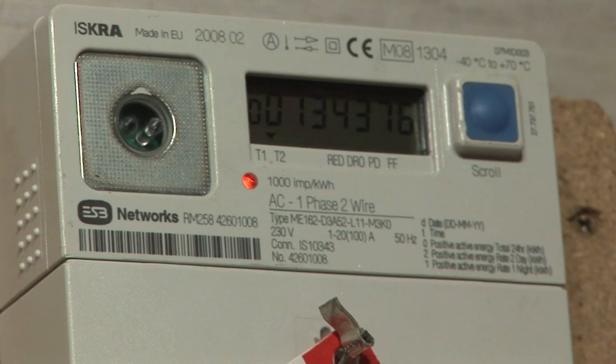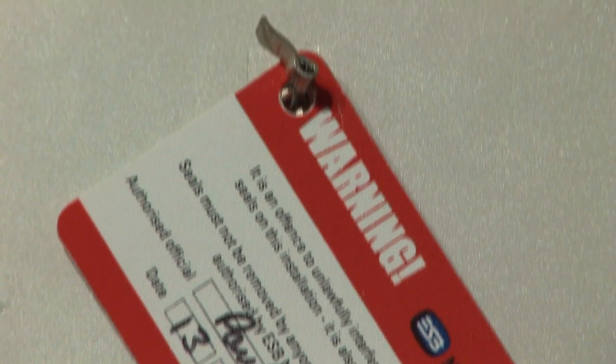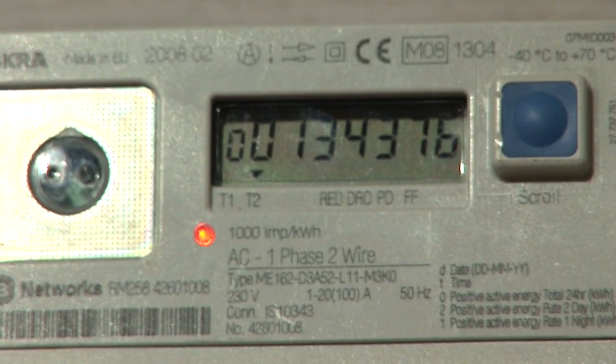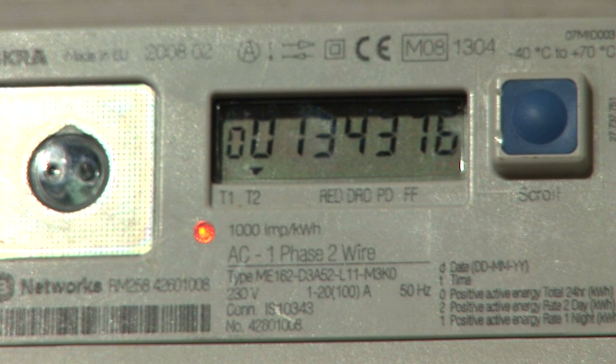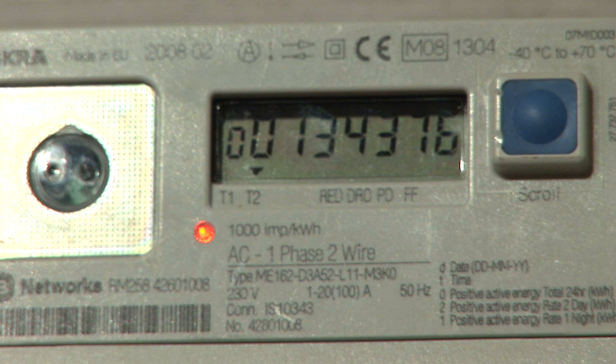The second category of domestic meter is a day and night meter. This type of meter could be used for 24-hour tariff and or day and night tariff. If you are on a 24-hour tariff, the reading will be displayed on the screen and you can record the reading directly — in other words, seven digits left to right.